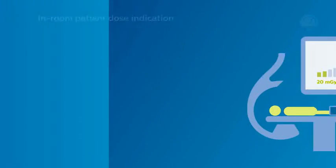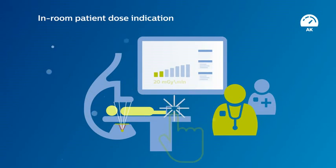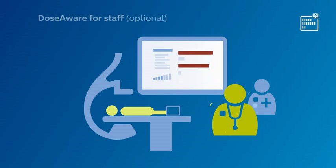Features to support this include in-room patient dose indication, which allows operators to view a fuel gauge to measure accumulated skin dose. This includes predicted skin dose by body zone and estimated timings until applicable limits are reached.